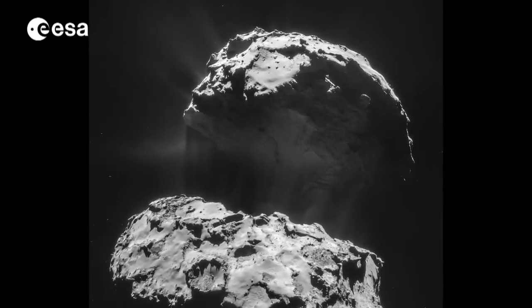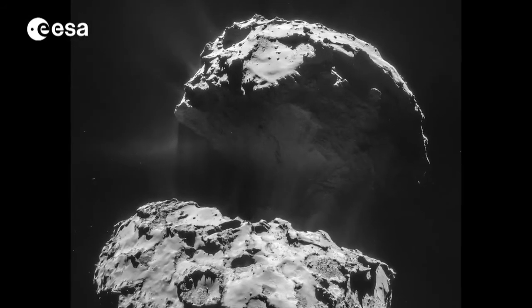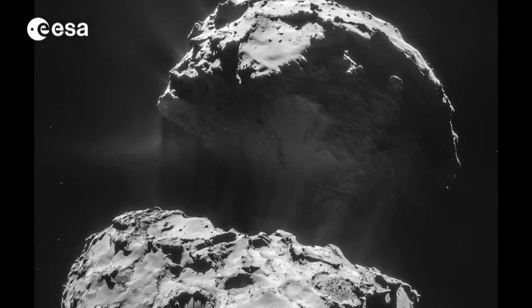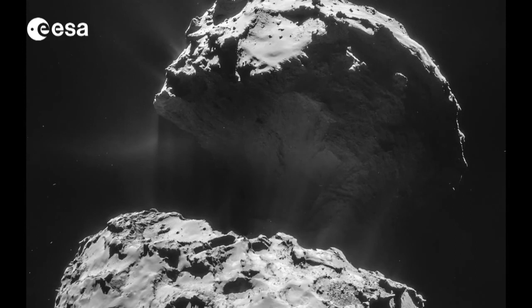And in the summer, the orbiter will be in a unique position. The comet will be at the peak of its activity, and Rosetta will have a ringside seat.